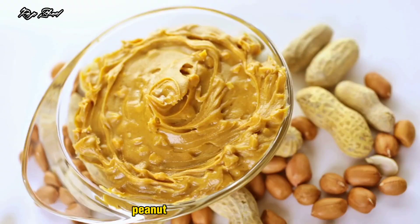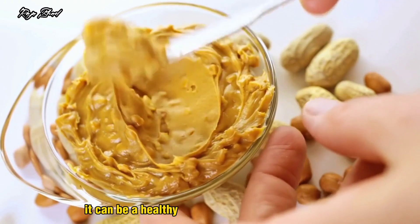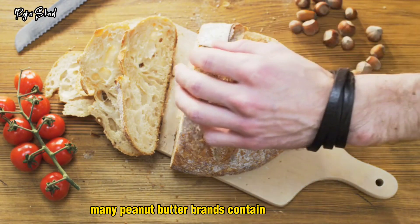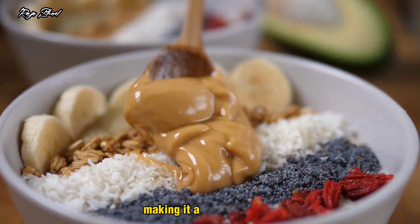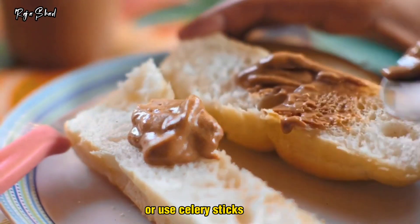Peanut butter. Peanut butter is high in protein, and if you choose the right brand, it can be a healthy snack for people with diabetes. Many peanut butter brands contain added sugar and unnecessary fats. Choose a brand that contains only peanuts and salt, making it a healthy choice. Slice up carrots and apples, or use celery sticks to dip.